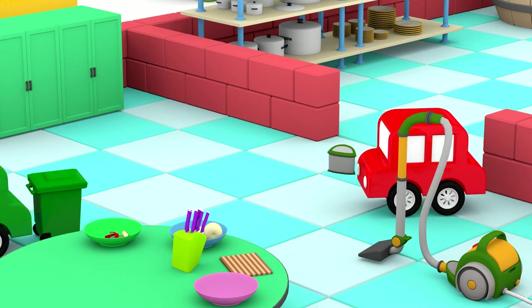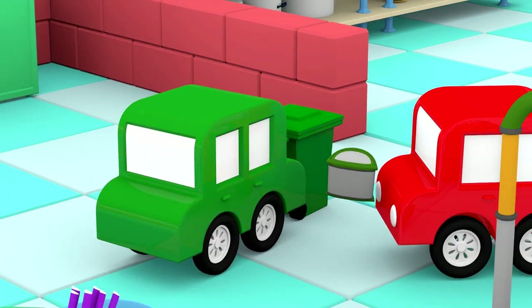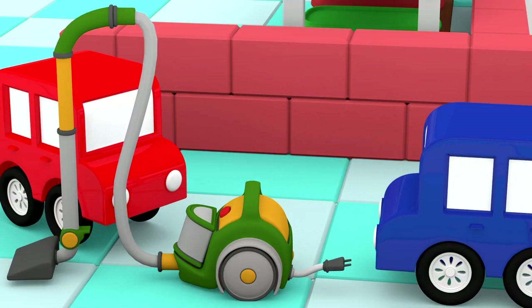All that's left is to dispose of the bin's contents into the garbage can. Good job, cars! Everything's picked up!